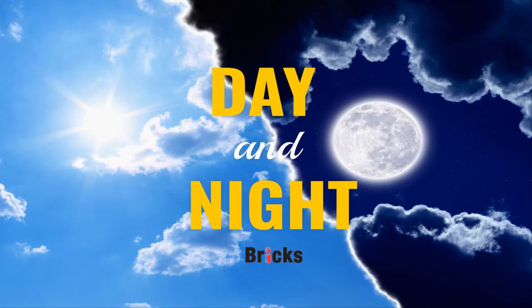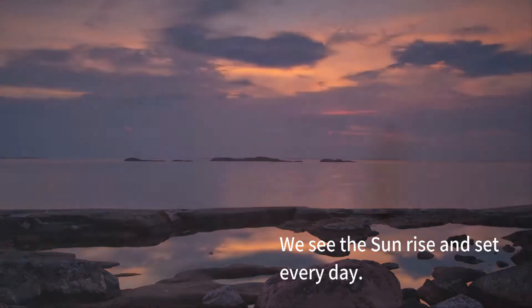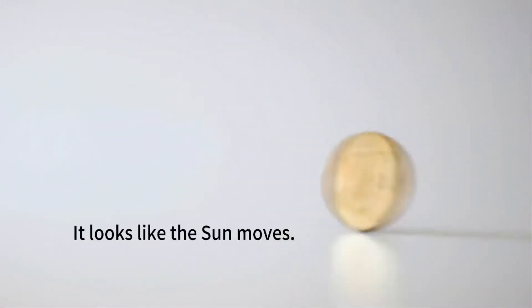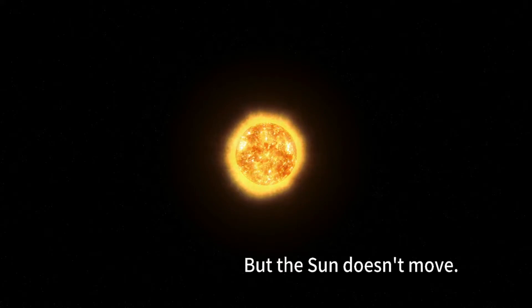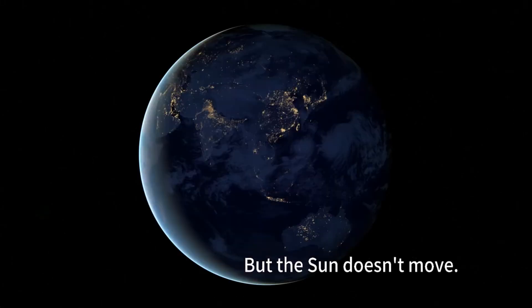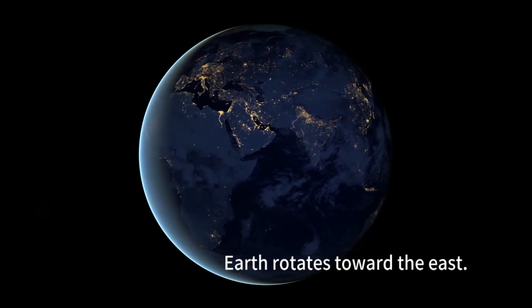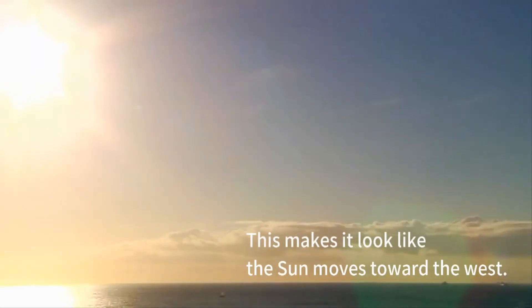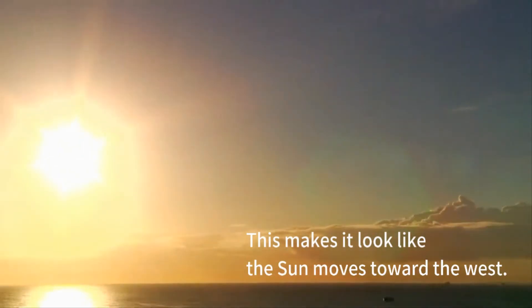Day and night. We see the sun rise and set every day. It looks like the sun moves, but the sun doesn't move. Earth rotates toward the east. This makes it look like the sun moves toward the west.